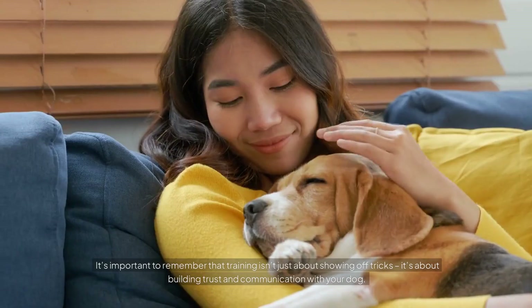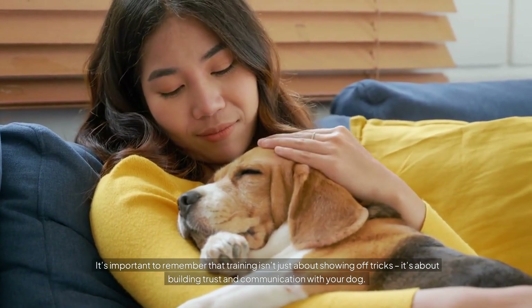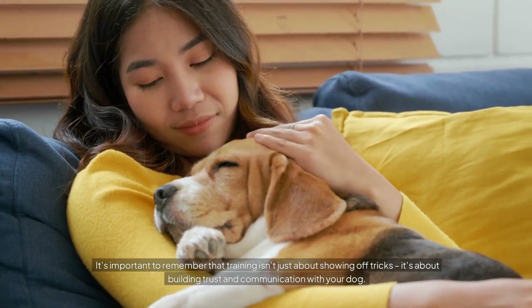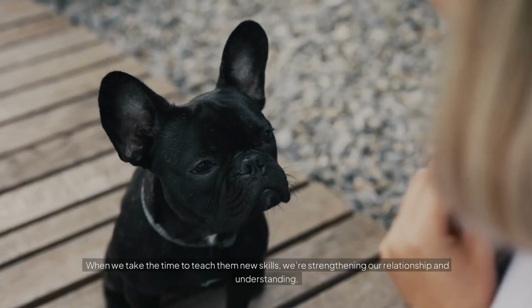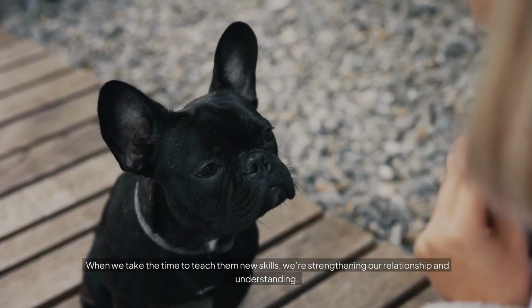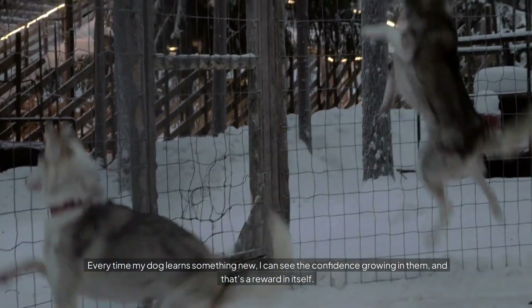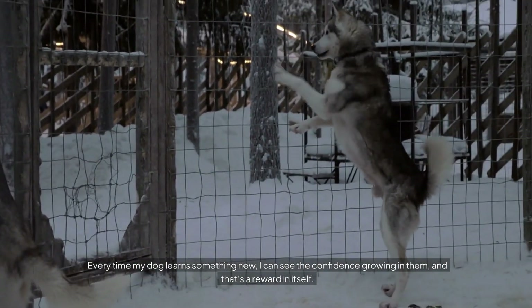It's important to remember that training isn't just about showing off tricks — it's about building trust and communication with your dog. When we take the time to teach them new skills, we're strengthening our relationship and understanding. Every time my dog learns something new, I can see the confidence growing in them, and that's a reward in itself.